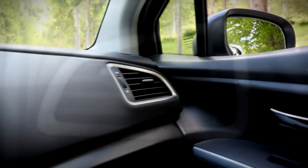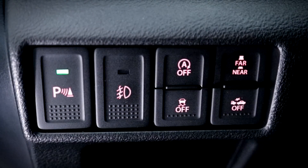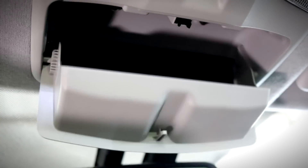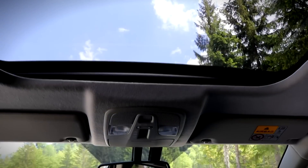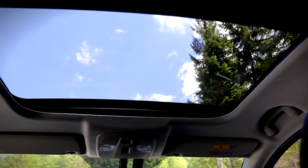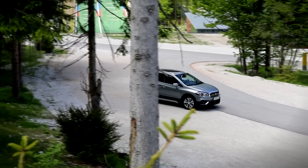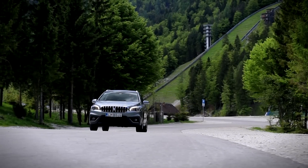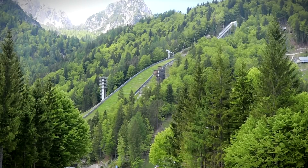The full bells and whistles package for €26,000 with the manual or €29,000 for the automatic transmission also includes this big panoramic roof, which can be opened. You also get leather-wrapped heated seats, which are quite comfortable.